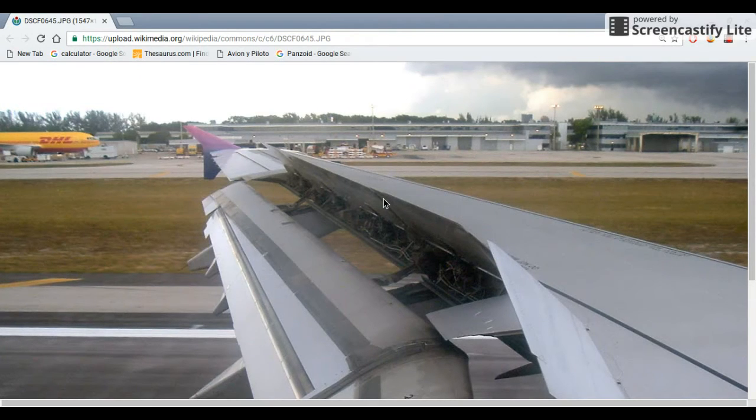Spoilers on an aircraft, also called lift dumpers, help the aircraft reduce speed when it's on the ground and help the aircraft slow down quicker by disrupting the airflow through the wings. These are common in all airlines and they're easy to deploy, but you have an option to automatically deploy them — meaning you set it up so when the aircraft touches down it will deploy automatically for you, or you can do them manually.